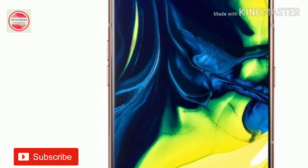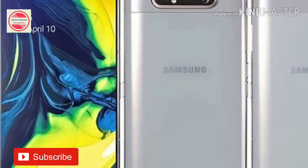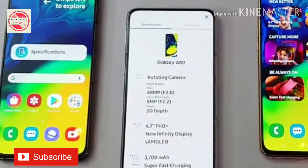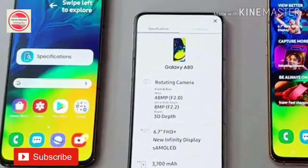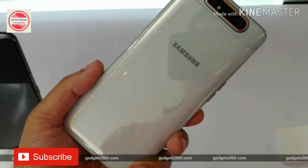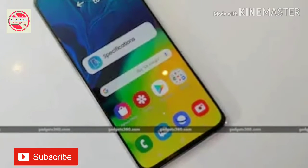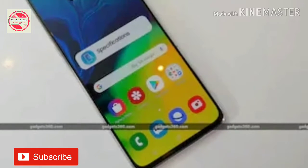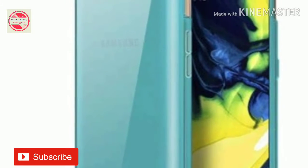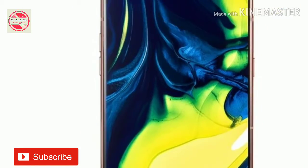Under the hood, there is the Octa-Core Snapdragon 730G SOC paired with 8GB of RAM. In terms of optics, the Samsung Galaxy A80 has a rotating camera setup that includes a 48-megapixel primary sensor with an f/2.0 lens, an 8-megapixel secondary sensor with an ultra-wide-angle 123-degree f/2.2 lens, and a 3D depth camera along with an IR sensor. The camera setup of the Galaxy A80 slides up and rotates once selected to selfie mode.